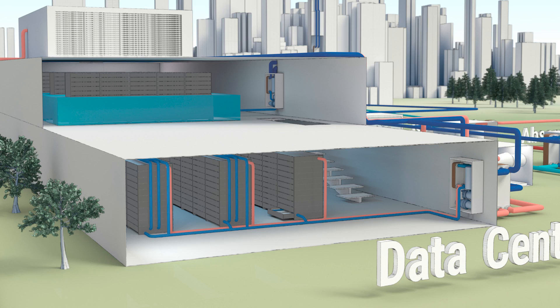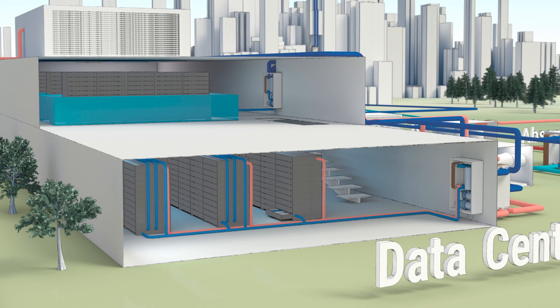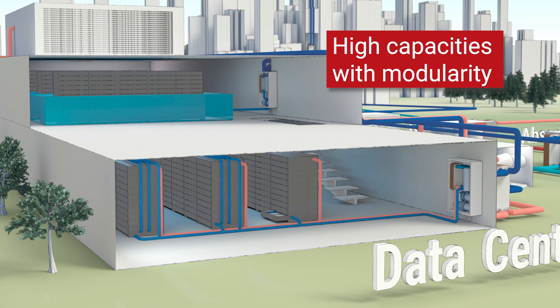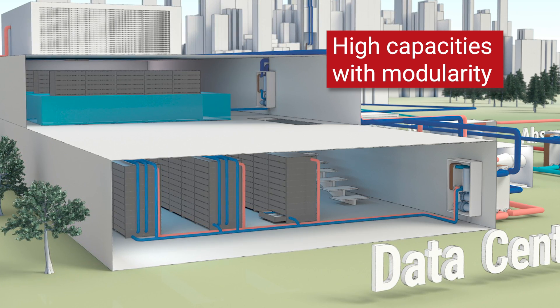Sources like ambient air or cold water can, for example, be used. A modular concept allows several heat exchangers to be connected to serve the capacity needed.